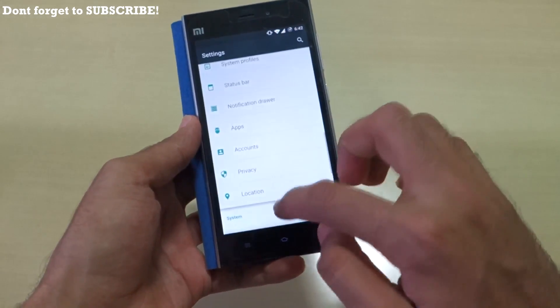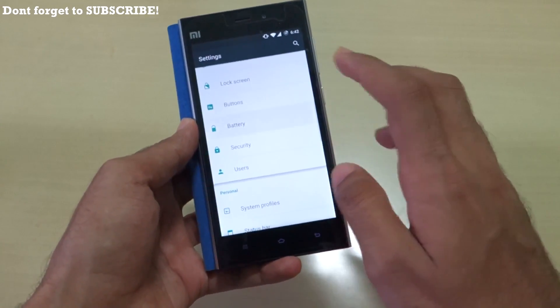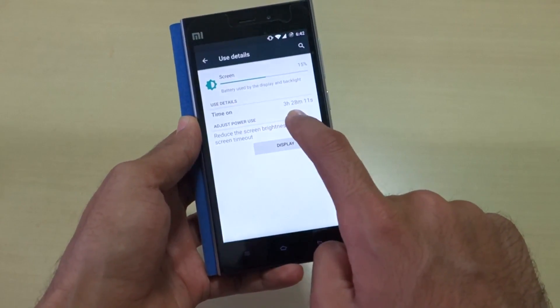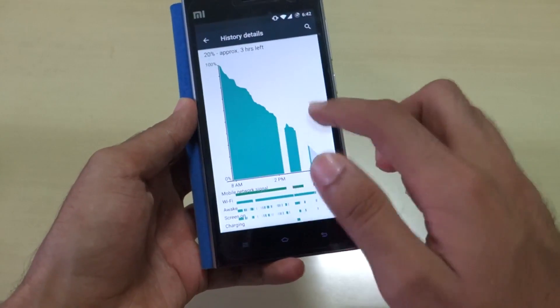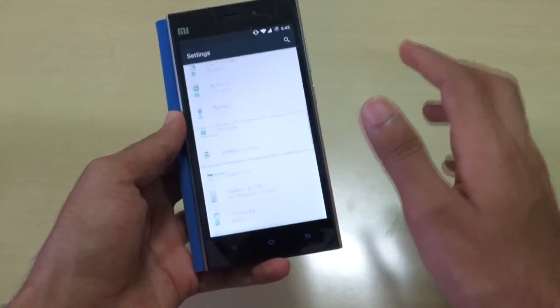Now let's talk about battery life. I got pretty good battery life with this ROM, which was quite surprising — I didn't expect such good battery life without flashing any additional mods. As you can see, the screen-on time is 3 hours and 28 minutes with 20% battery remaining, and I did do quite a bit with the device, which accounts for some of that drop.